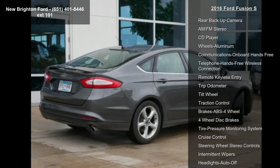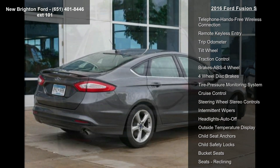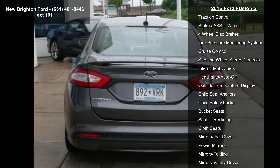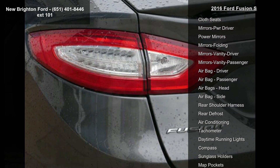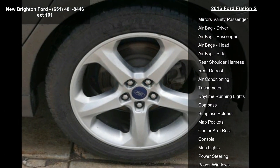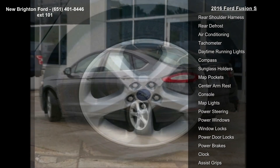This vehicle's top features include front wheel drive, rear backup camera, AM FM stereo, CD player, aluminum wheels, onboard hands-free communications, telephone hands-free wireless connection, remote keyless entry, and trihodometer.